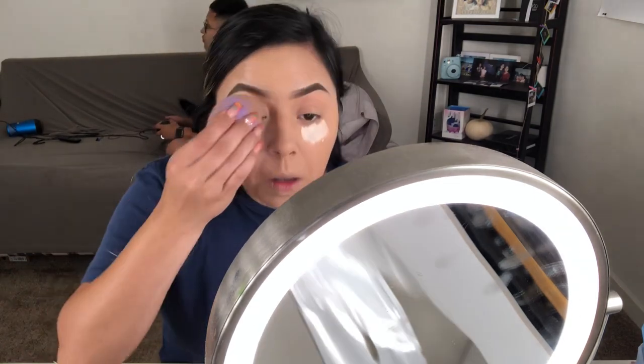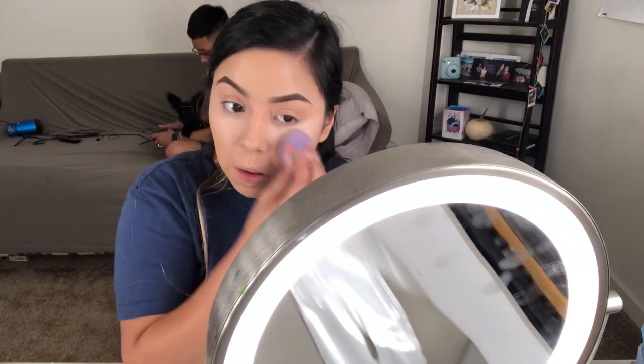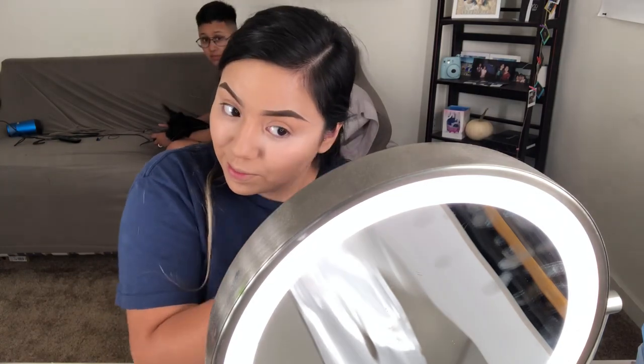You just want to make sure that your beauty blender is damped and also make sure that everything is nice and blended. You don't want any creases whatsoever, because once you put the powder on top it's gonna look all creasy and cakey. So make sure everything is nice and blended.